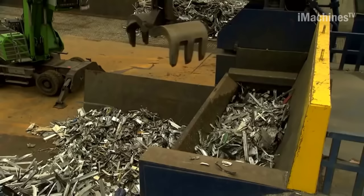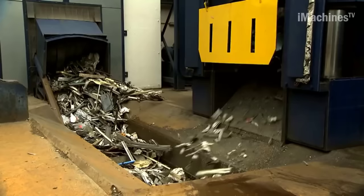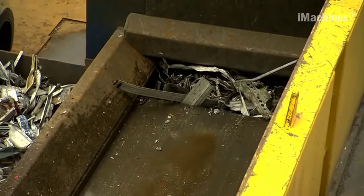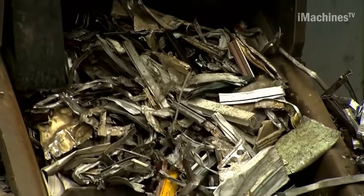The resulting shredder waste consists predominantly of aluminum but also contains remnants of aluminum that are unsuitable for window frame alloys, such as old aluminum window handles and rivets. To address this issue, a special X-ray machine is utilized to sort out these unsuitable materials.